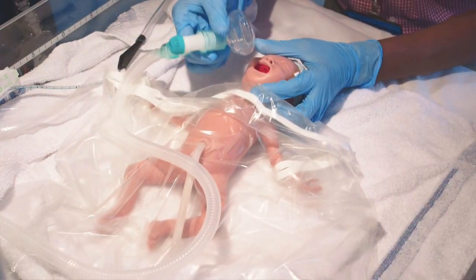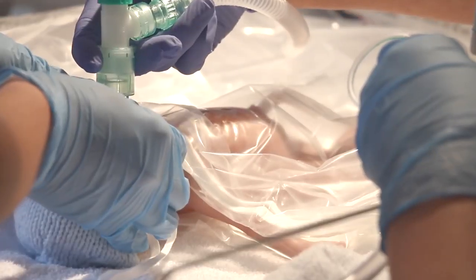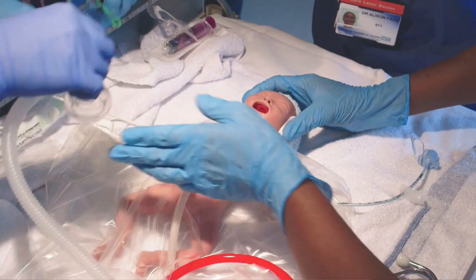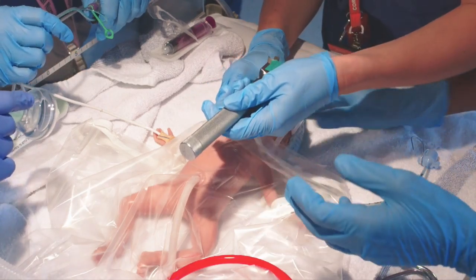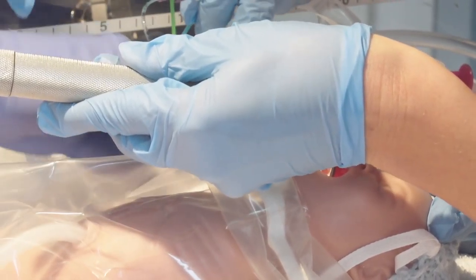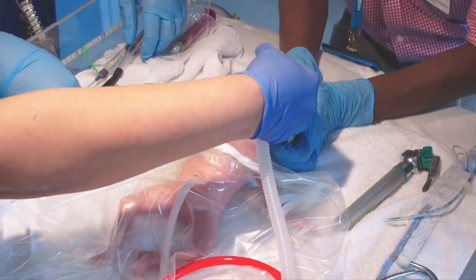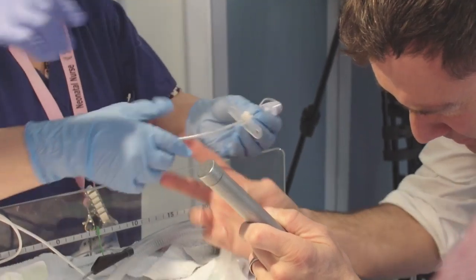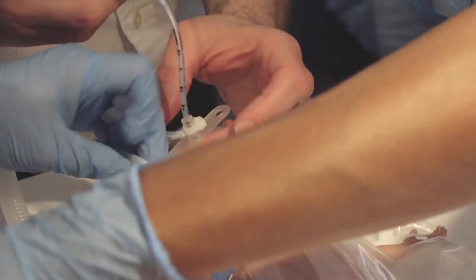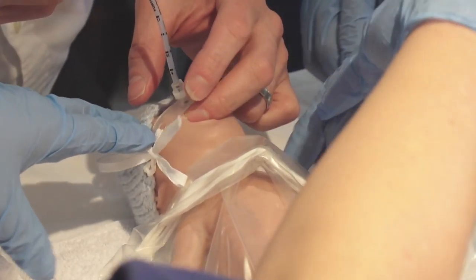Being able to use simulation training with a realistic mannequin that's about the right size, that feels right when you pick them up, that has an airway that works like a real 25-week gestation baby, is really important. You can recreate a realistic scenario using all the equipment that a team would normally use, and get them to practice the various manoeuvres and organisational skills they need to do that effectively.